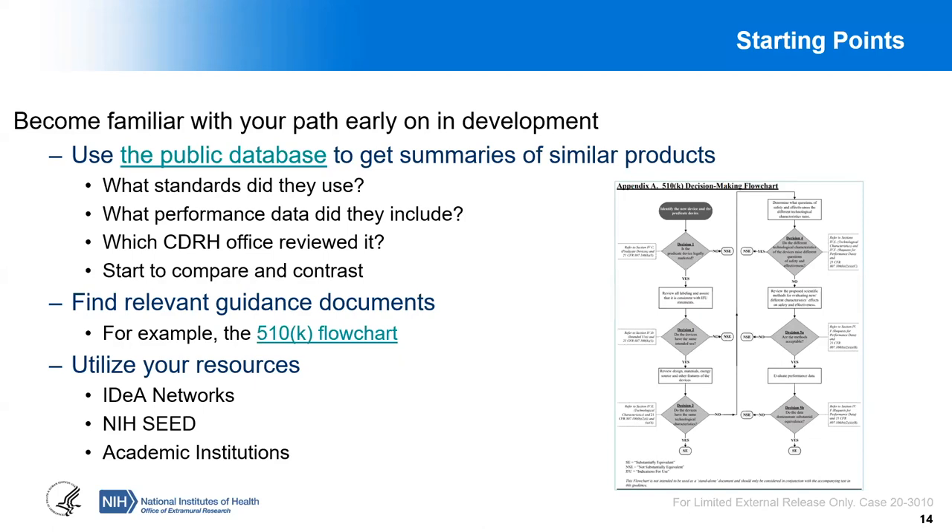Guidance documents are also very helpful. There is a useful flowchart for 510K showing all the decisions that reviewers will make based on your application. Utilize your resources — whether it's IDEA networks like Accelerate Health, the NIH SEED office, educational webinars like this, your academic collaborators, or your institutions, many of which have regulatory consulting support. Once you've done your background research and identified a predicate, think about what standards are applicable and what kind of performance testing you'll need to do. Before you make your application to FDA, especially for the first time, it's best practice to first submit a pre-submission meeting request to FDA.